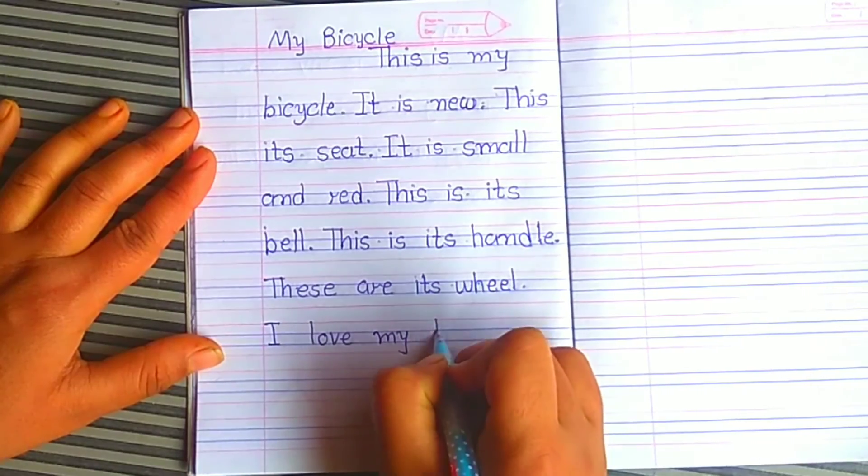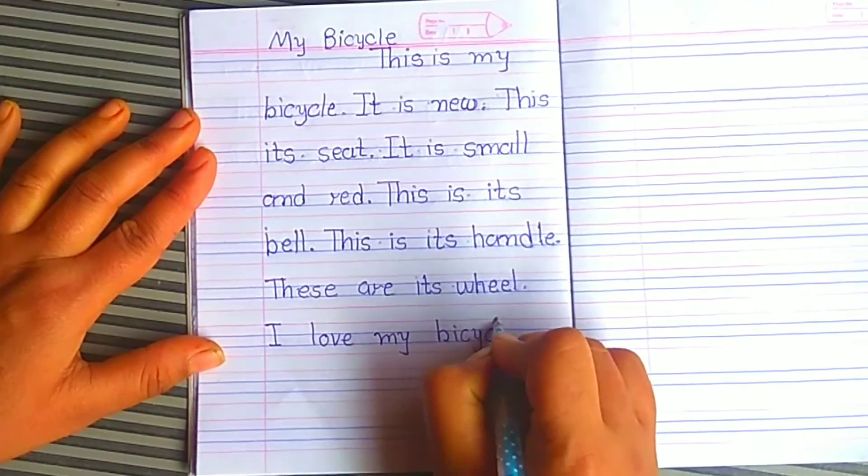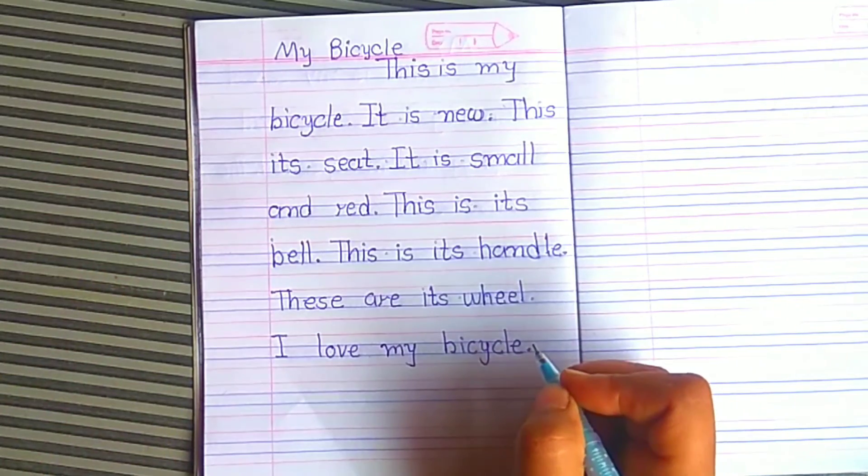I love my bicycle. Thank you for watching.